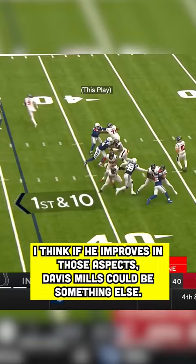I think if he improves in those aspects, Davis Mills could be something else. What do you think of this breakdown? Make sure you let me know in the comments below, and if you liked it, make sure to hit that follow button.